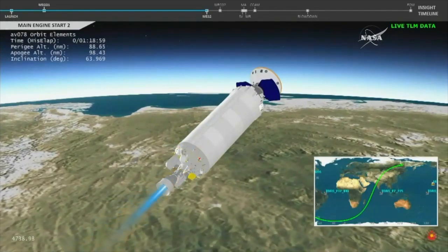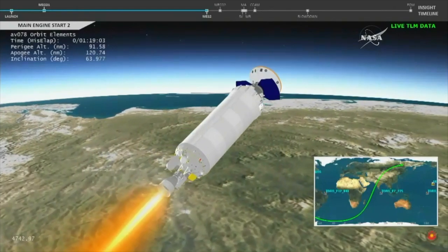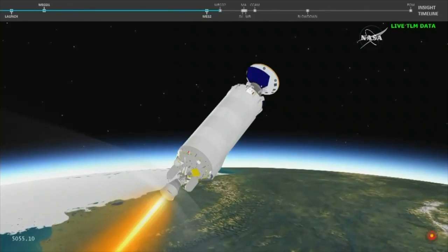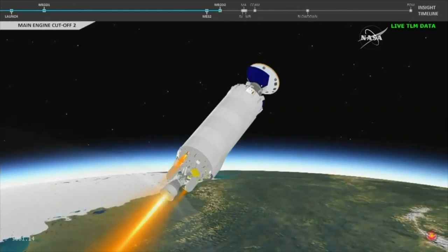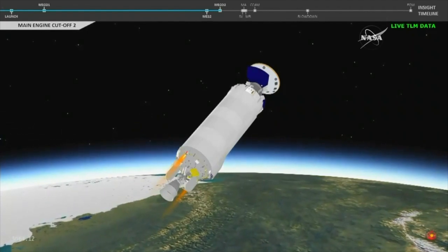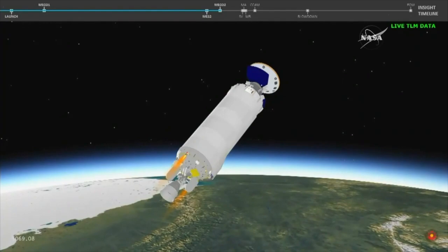We have ignition and full thrust on the RL-10. One hour, 24 minutes, 17 seconds into flight. Approaching second stage engine cutting off — shutdown looks good, we've gone to 4S settling. And confirmation of main engine cutoff 2. We now begin a 9-minute coast phase before spacecraft separation.